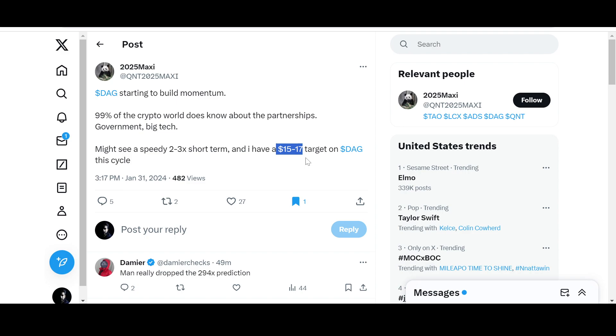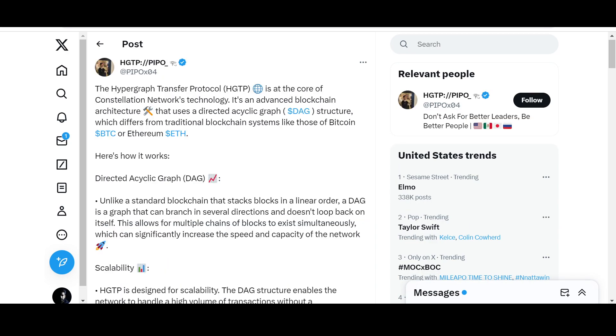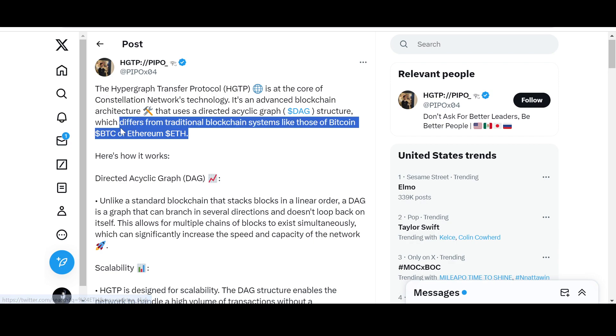Even that $15–17 target might seem on the lower end in my opinion, because of what Constellation is doing. Some proponents are considering DAG to be in line with Bitcoin and Ethereum. If it reaches those heights — tens to hundreds of billions in market cap — it is not easy, but it is one of those innovative projects that has a shot at it. This is why we are covering it.